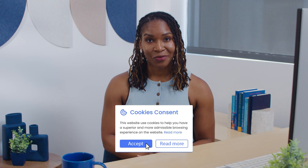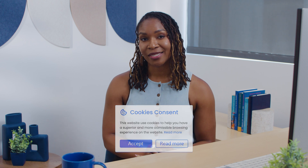So, should you accept cookies? Or maybe the better question is, are they even necessary? And what are the consequences? While you're not obligated to accept cookies, some websites may limit your access without them.